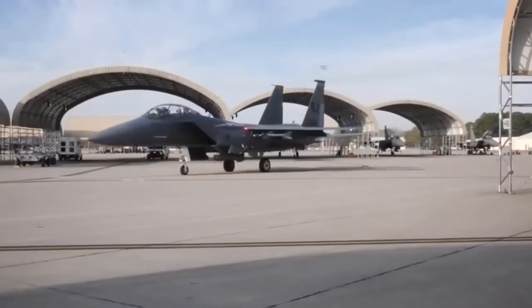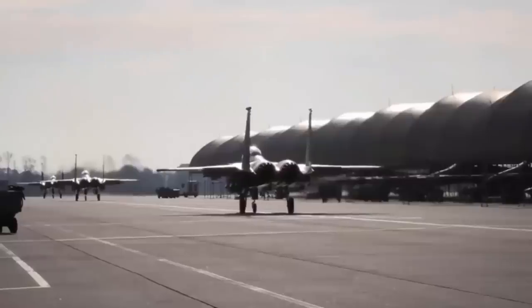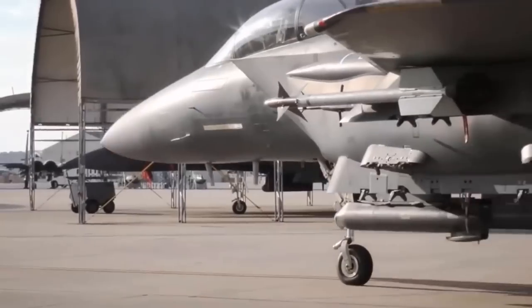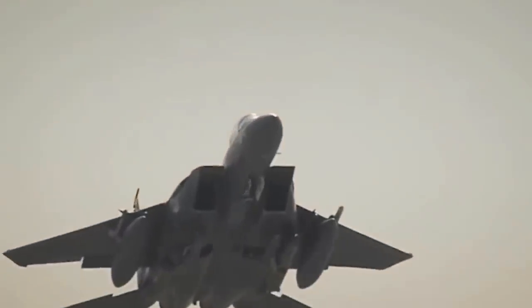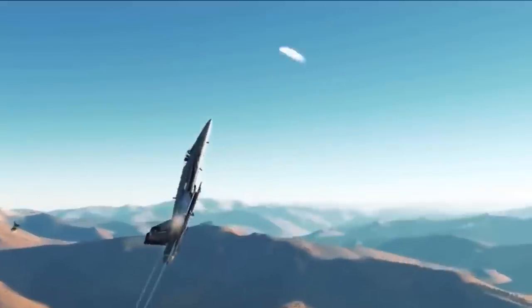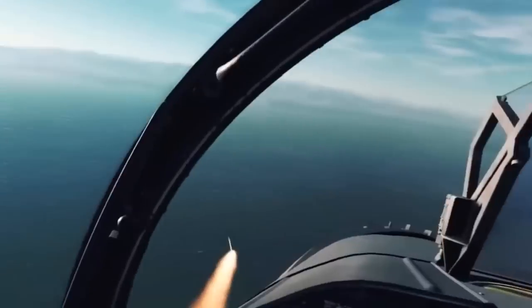The F-15EX features the Eagle Passive Active Warning Survivability System and the AN/APG-82 radar. The Eagle II is considered a fourth-generation plus-plus fighter. The F-15EX is going to Air National Guard units, and some pilots have already remarked that flying it is awesome. Not everyone is convinced the F-15EX should be a major acquisition buy — Congress trimmed its overall order from 144 fighters to 80. The FY23 National Defense Authorization Act funds 24 F-15EXs to enhance the F-15C and D fleet.